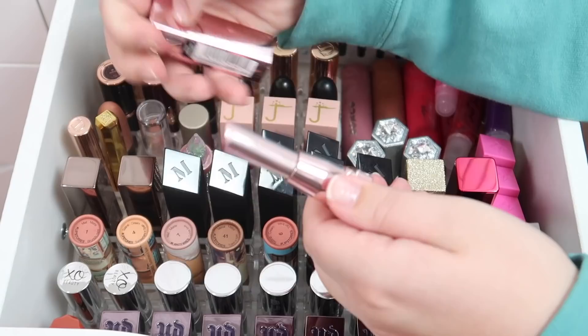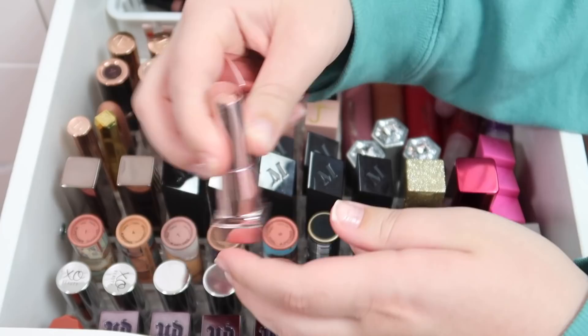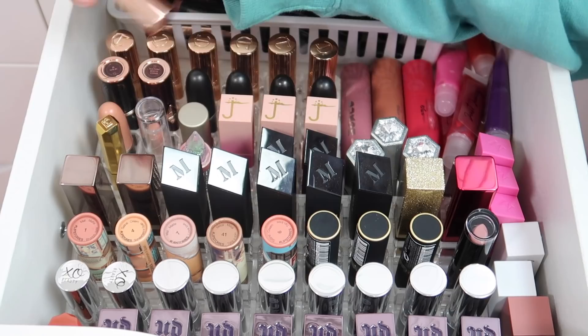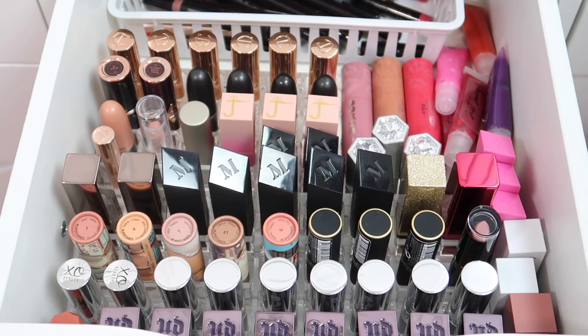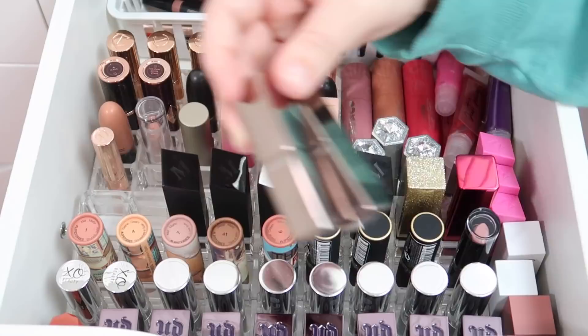I have a really pretty lipstick from ILIA in the shade Amber Light - that's staying. This Maybelline one in Baddest Beige is so incredibly old, looks disgusting, going in the trash. Got some Juvia's Place lipsticks which I'm keeping. This Fenty one I'm gonna declutter because I never use it, but keeping the Charlotte Tilbury. This one I bought at Walmart is definitely not a color I'd use very often, so decluttering that one.